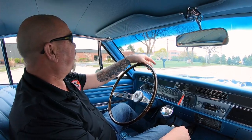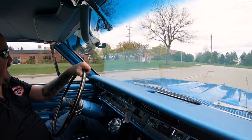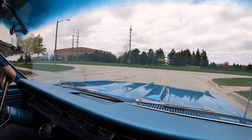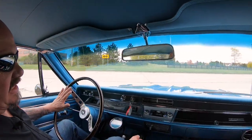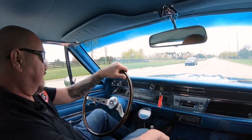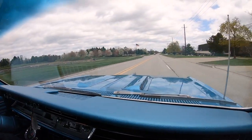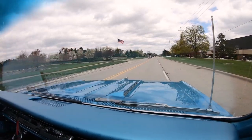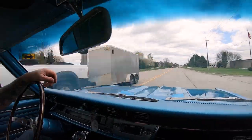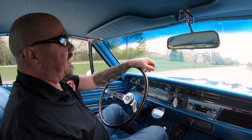Let's take this big block four-speed for a ride. I love the way this car sounds — it's got an amazing sounding exhaust system on it. Just listen to this, baby. Man, I love the way these things sound. Nothing sounds like a big block Chevy. She's sounding amazing.